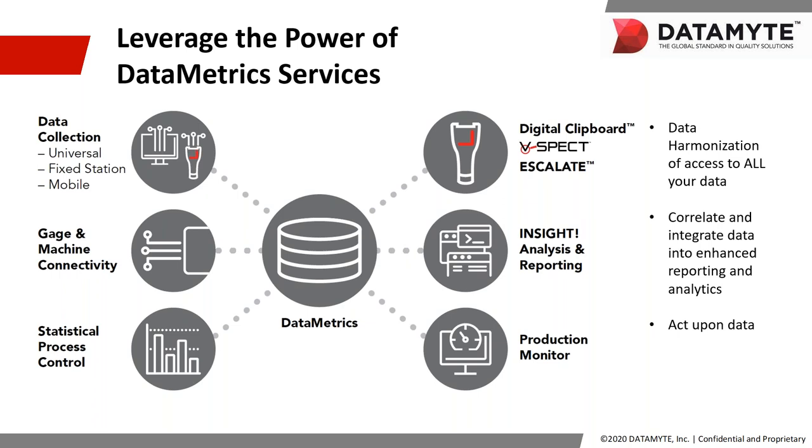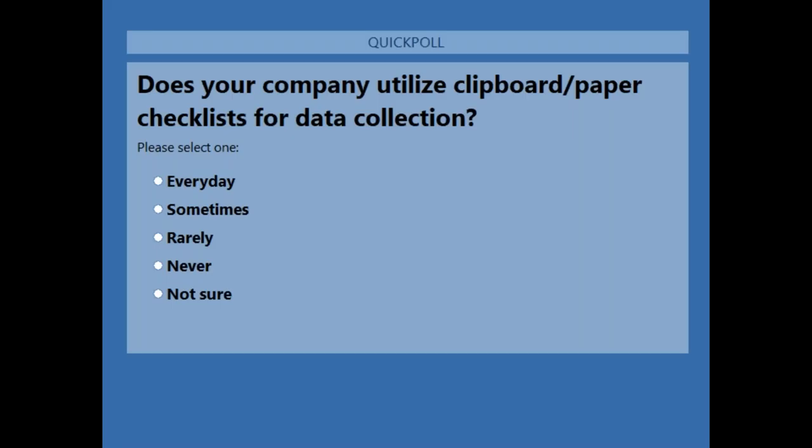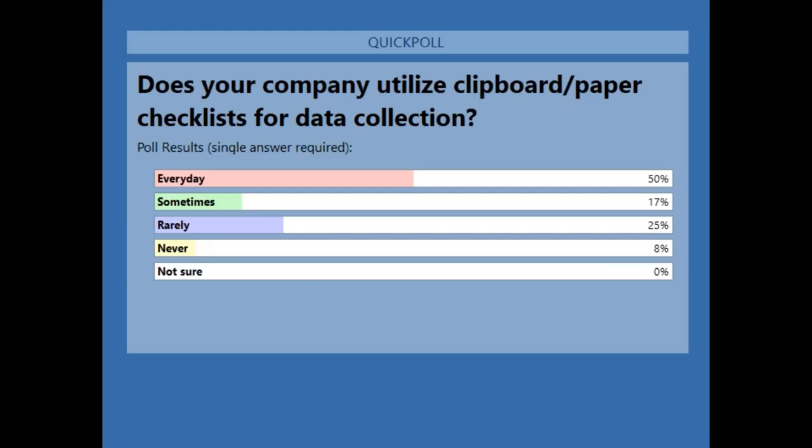Our last polling question: Does your company utilize clipboard or paper checklist processes for data collection? Results: 50% use them every day, 17% sometimes, 25% rarely, 8% never. Thanks so much for participating in the polls.